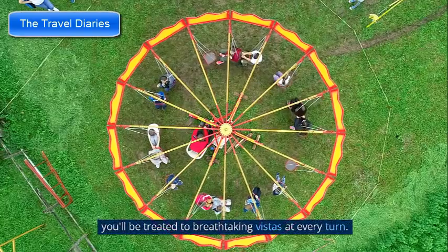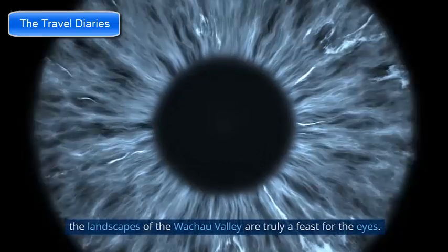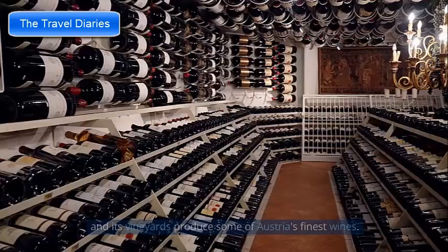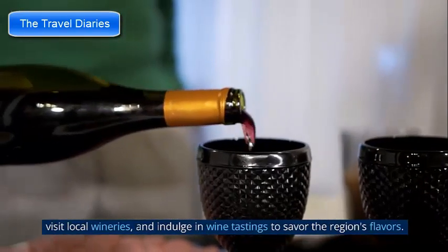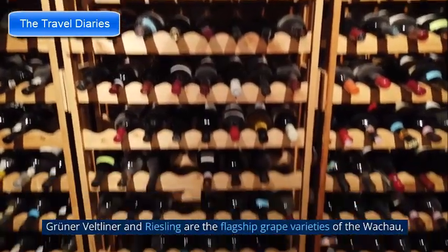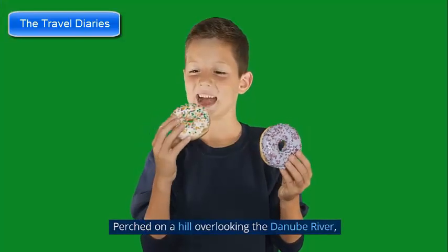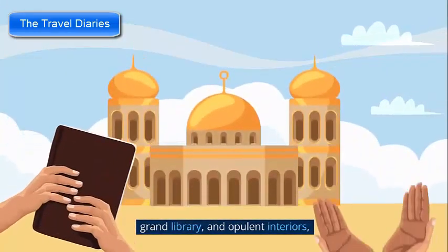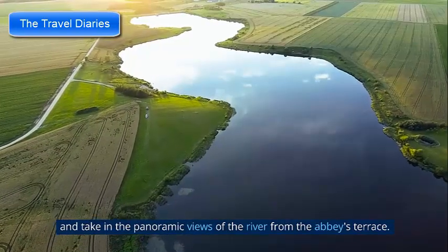As you traverse the region, you'll be treated to breathtaking vistas at every turn, from panoramic views of vine-clad slopes to dramatic castle ruins perched atop hills. The Wachau Valley is also famous for its winemaking heritage, producing some of Austria's finest wines. Take a stroll through the terraced vineyards, visit local wineries, and indulge in wine tastings. Grüner Veltliner and Riesling are the flagship grape varieties of the Wachau. Melk Abbey, perched on a hill overlooking the Danube River, is an iconic landmark — a stunning Benedictine monastery with Baroque architecture, a grand library, and opulent interiors.